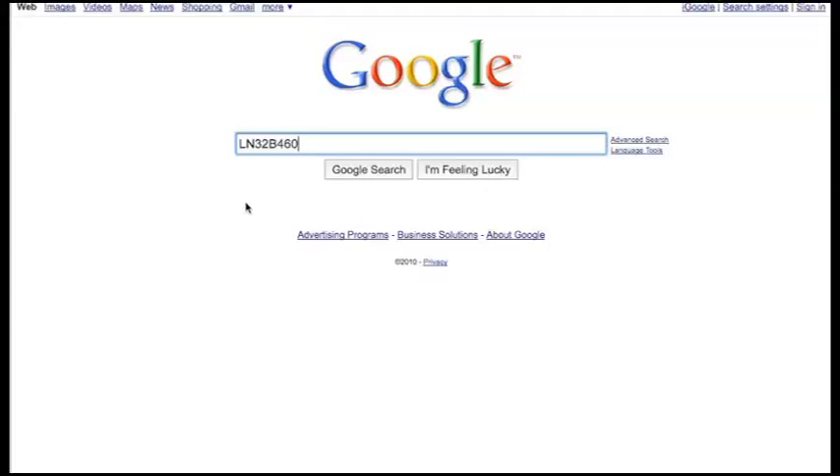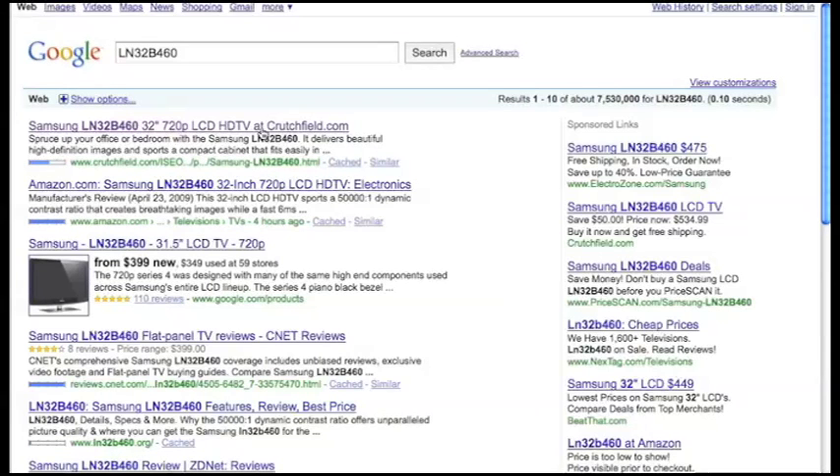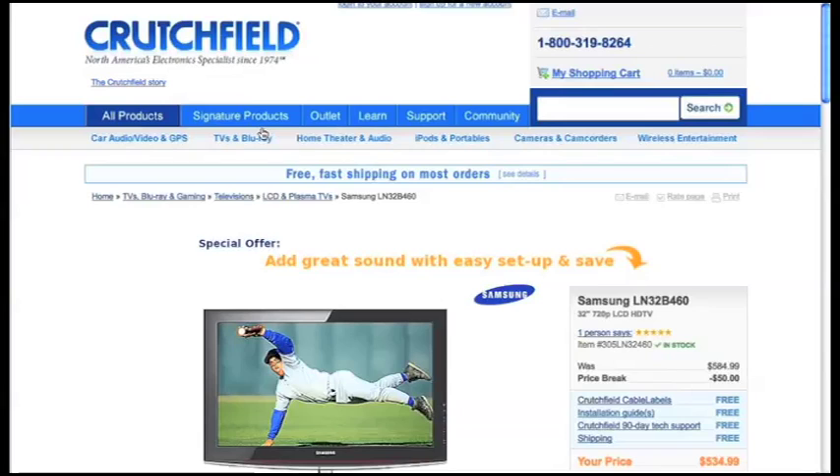PriceBlink works discreetly and doesn't take up any of your valuable screen space when you're surfing the web. However, once you start shopping, PriceBlink starts working for you. You surf the web the way you normally do, and when you're shopping, your PriceBlink personal savings assistant springs into action.